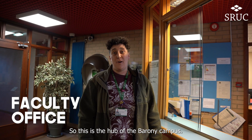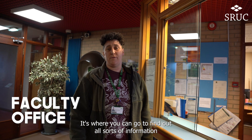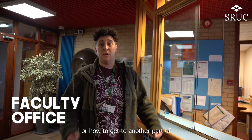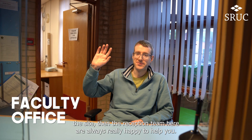So this is the hub of the Barony campus — this is the education or faculty office. It's where you can go to find out all sorts of information to help you get around the campus. If you forget where you're going to a class or how to get to another part of the site, the reception team here are always really happy to help you.